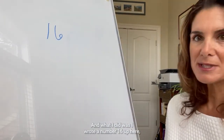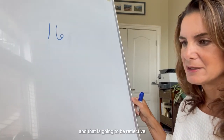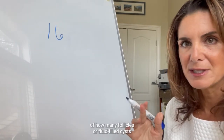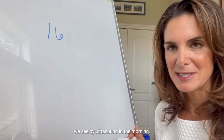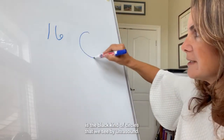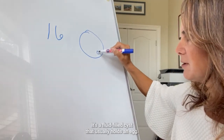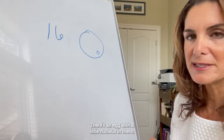I wrote the number 16 up here on the whiteboard, and that is going to be reflective of how many follicles, or fluid-filled cysts, we see by ultrasound. A follicle is the black circles that we see by ultrasound — a fluid-filled cyst that usually holds an egg, with a little nucleus inside.